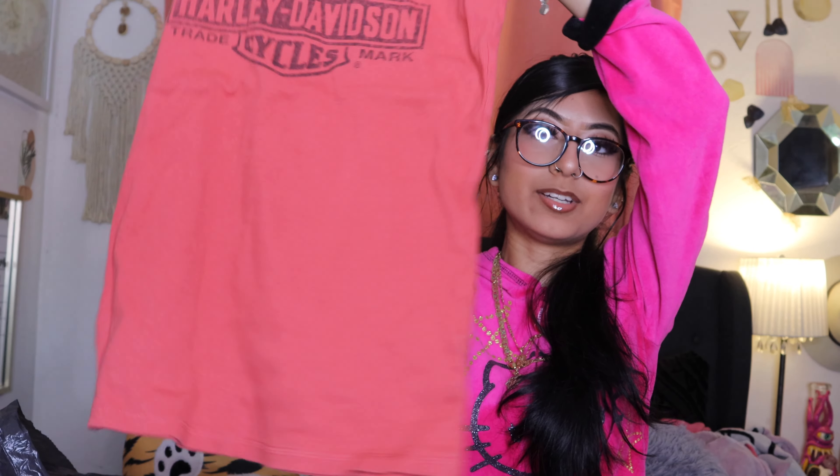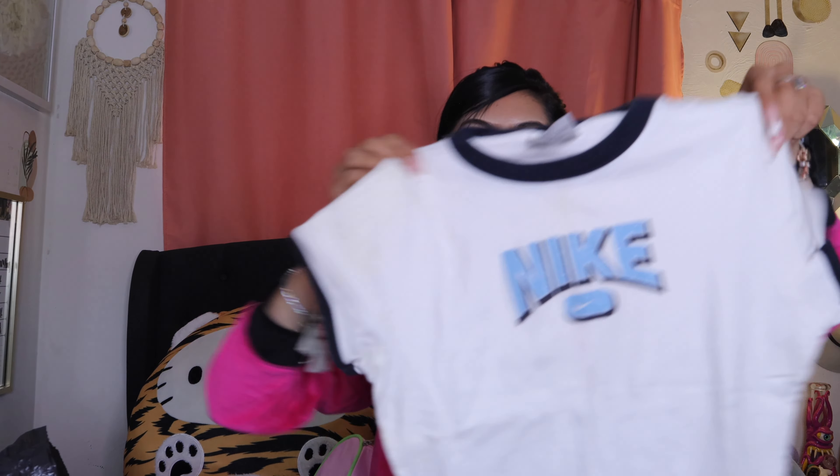And then I got this Harley tee. Right now I'm pulling off what my boyfriend got me — this is a baby blue and white Nike tee. So cute, size medium.